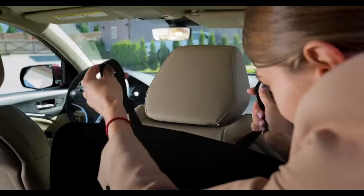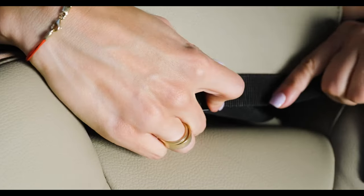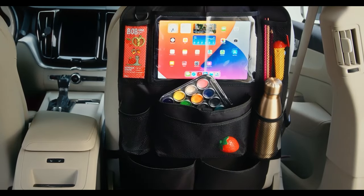you'll have plenty of space to store all your essentials. Plus, the durable materials and easy-to-install design make it the perfect choice for any car. Try this and keep your car neat and tidy.